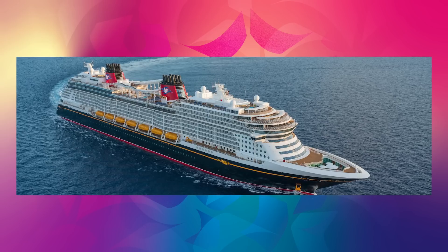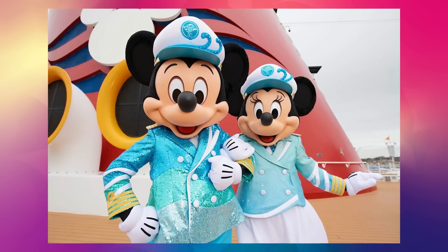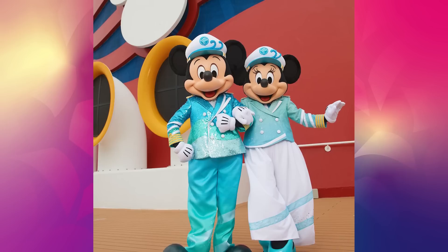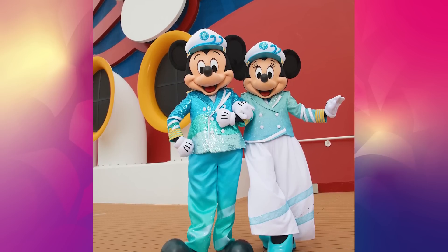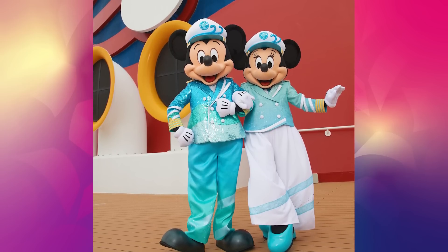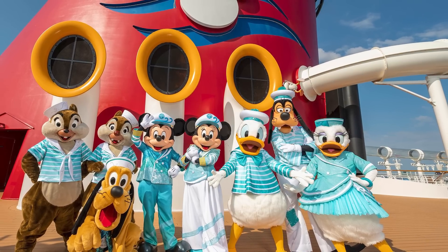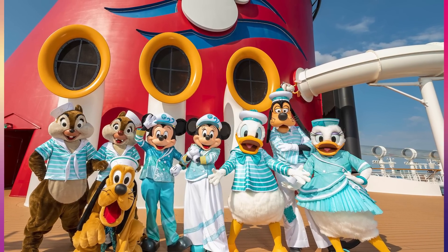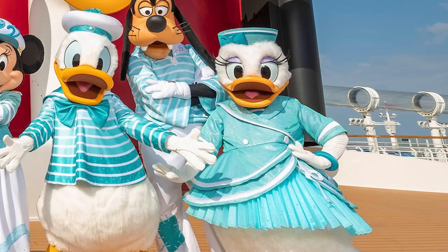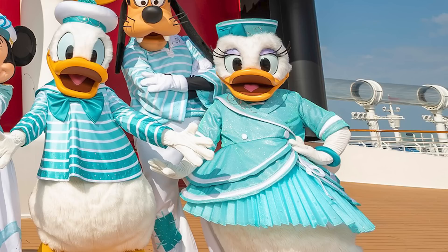Disney Cruise Line has kicked off their 25th silver sailing anniversary and the whole gang has got new sailor outfits. Mickey has a gorgeous tri-colored jacket that is stunning. Captain Minnie — let me give her the respect she deserves — is serving pants that just keep delivering. I don't want to see Minnie in a skirt ever again, only aggressive pants. Chip, Dale, Donald, and Goofy all get the sailor boy look — these four look like they're just itching to do the YMCA. And Daisy — stop it with that jacket. She gets the best looks because she is the best.